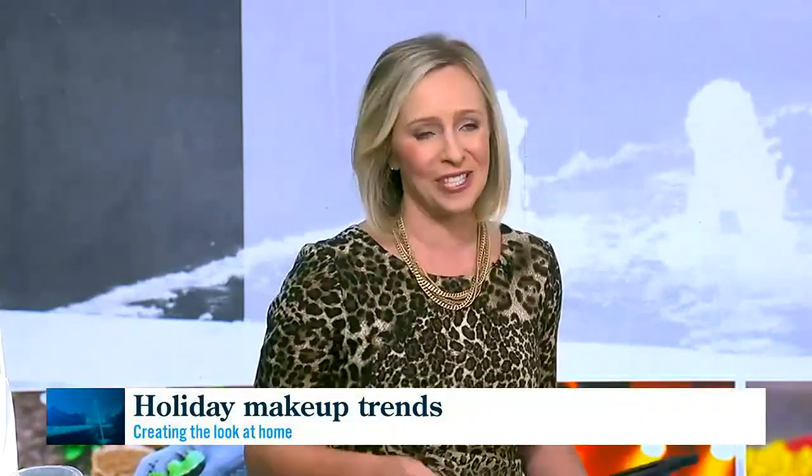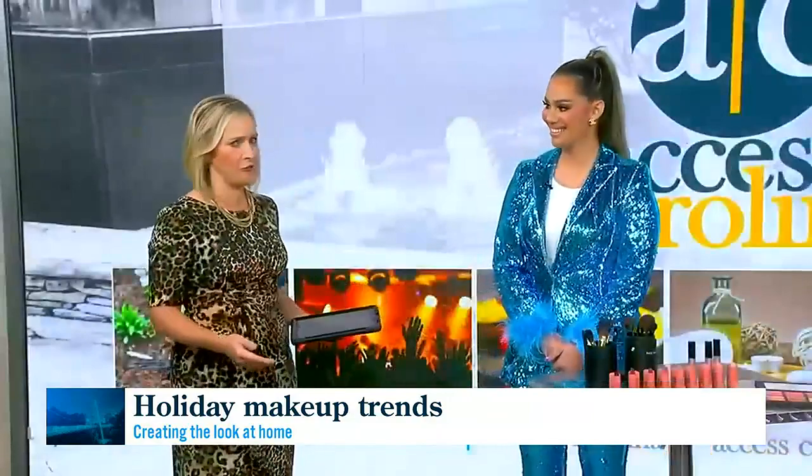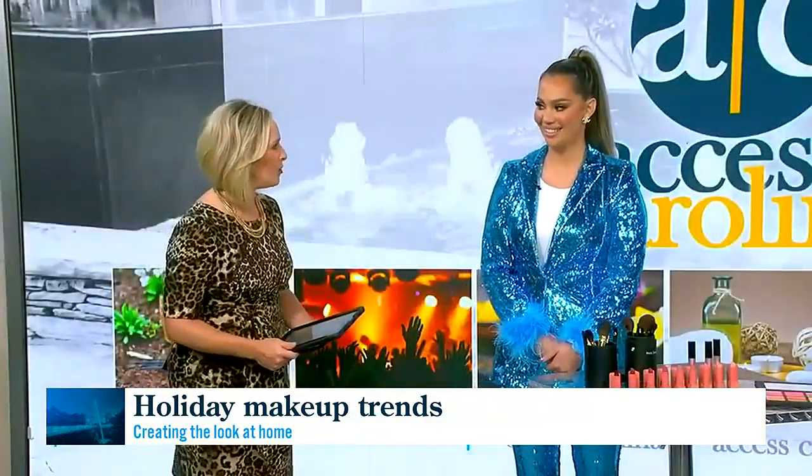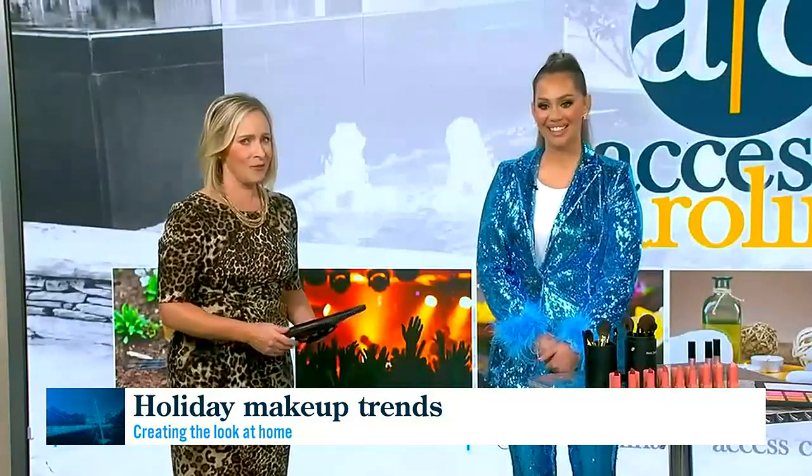When it comes to the top holiday makeup trends this season, there are some bold looks happening and you can learn how to do them yourself. We've got Angel Samples here in the studio — she's a photographer, makeup artist, and Greenville business owner — to walk us through what we're seeing in makeup style. Welcome, thanks for having me!